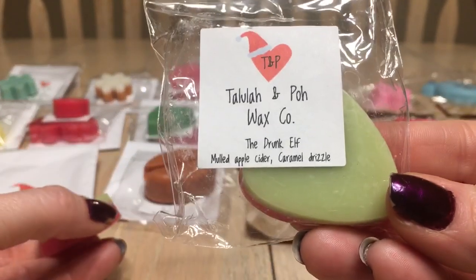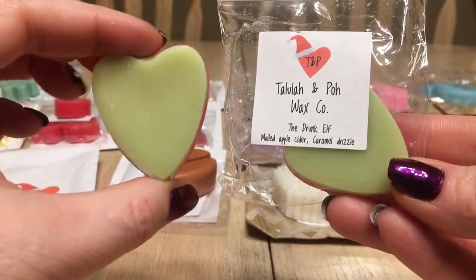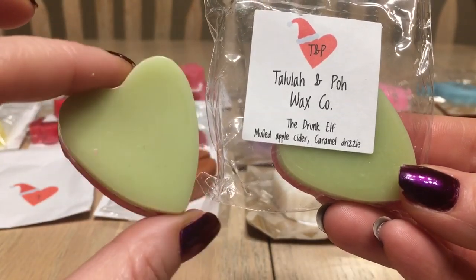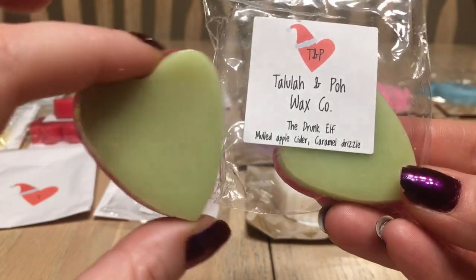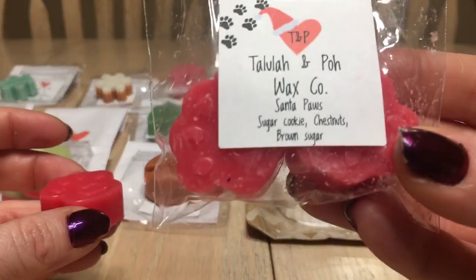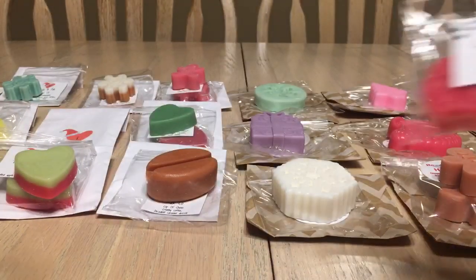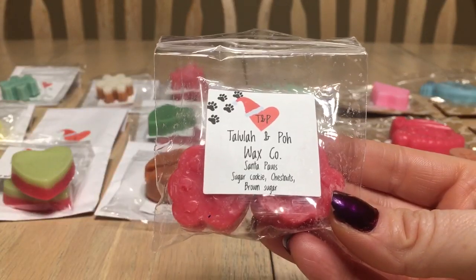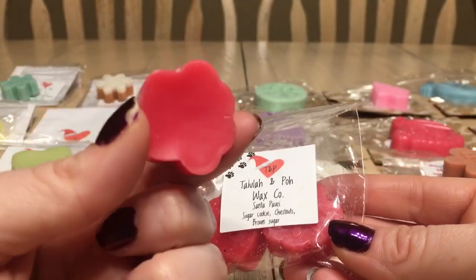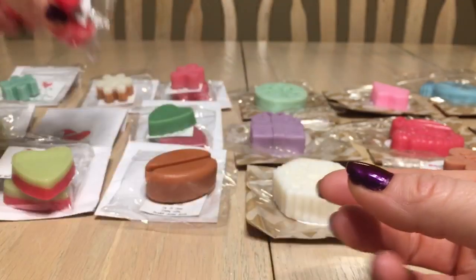Day seven is 'Drunk Elf' — mulled apple cider and caramel drizzle. There are two identical heart shapes and it's quite ooey gooey, so I'd probably use this in my bathroom. I get the caramel drizzle before the mulled apple cider. Day eight is 'Santa Paws' — sugar cookie, chestnuts, and brown sugar. This smells so good — I get more of the sugar cookie and brown sugar. Delicious — would go great in my bathroom too.